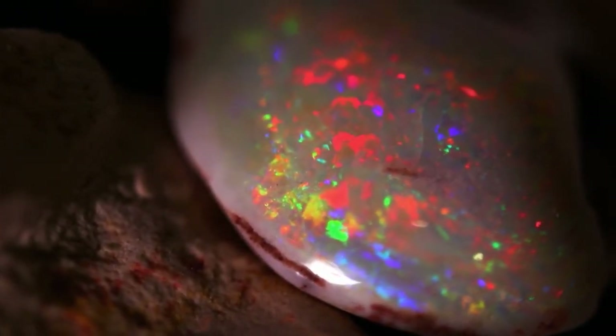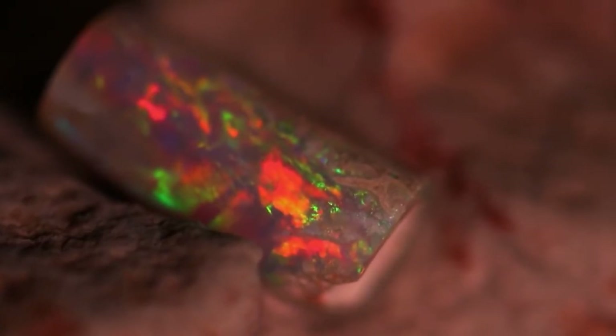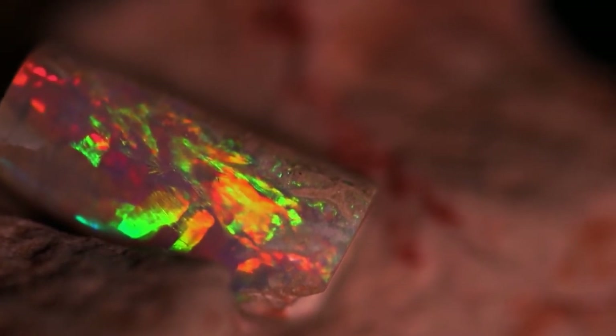The majority of opal is a dull white color referred to as common opal or potch, and has no value. This is what happens when the silica crystals are arranged randomly and light is not refracted.